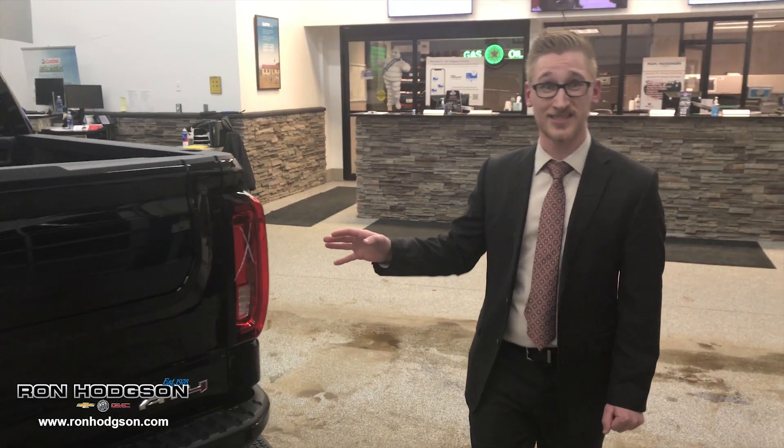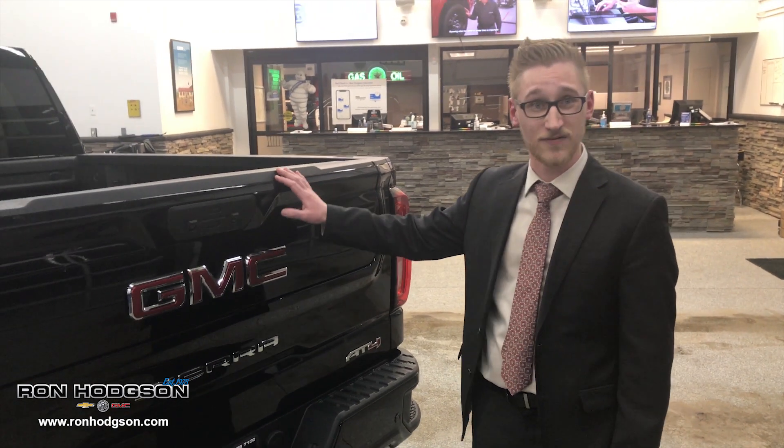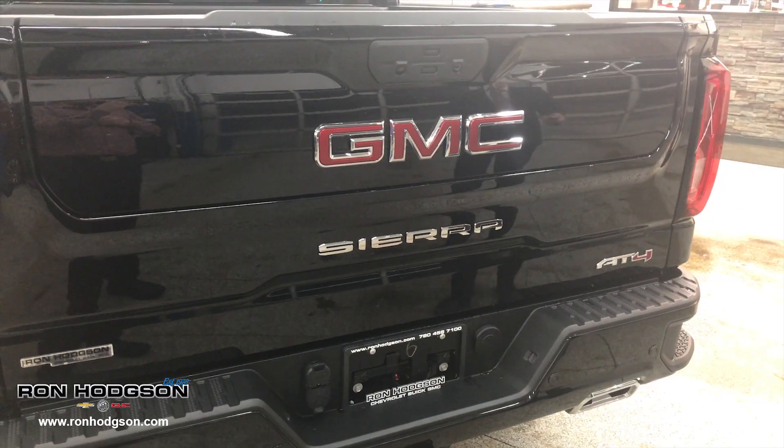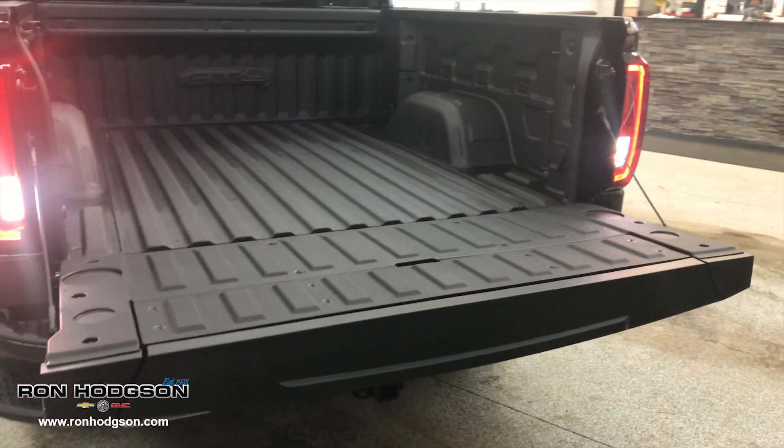We have the brand new GMC Sierra Multi-Pro tailgate, which is an industry first. We have six different functions to the tailgate. First, we have the tailgate drop — keyless, you don't have to do it manually.